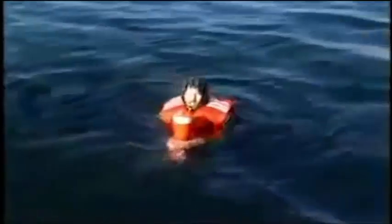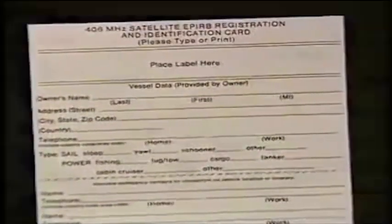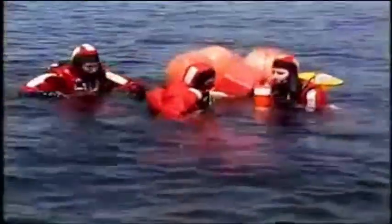Today, activating a 406 megahertz EPIRB provides authorities with all of the information contained on the owner's EPIRB registration and identification card within six to ten minutes. Data from polar orbiting satellites gives them the EPIRB's precise position as soon as the satellites are in proper orientation. Depending on your location, this occurs within a period ranging from a matter of minutes to a few hours.